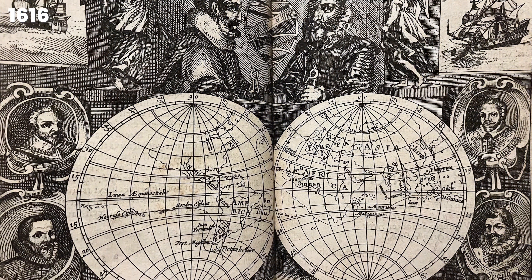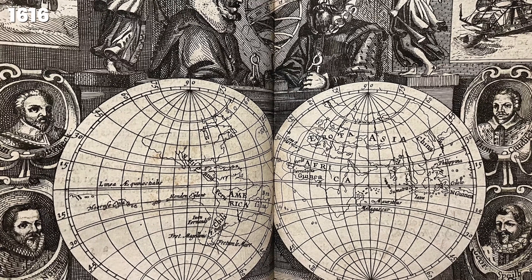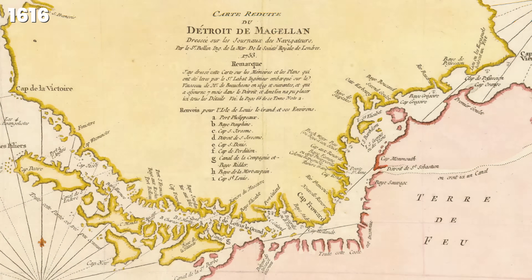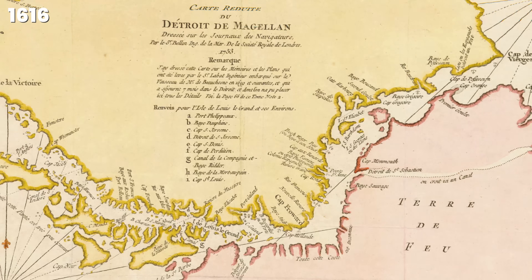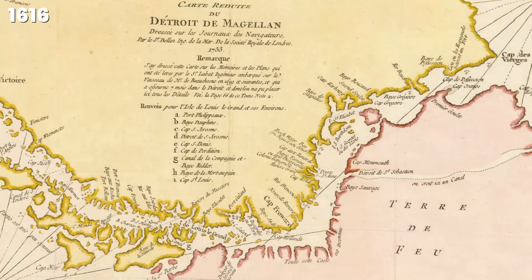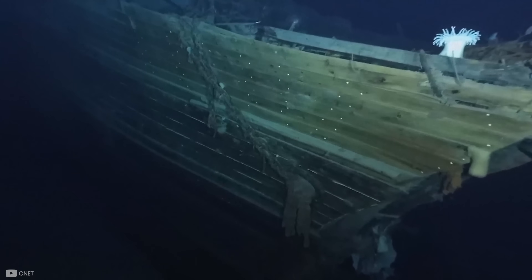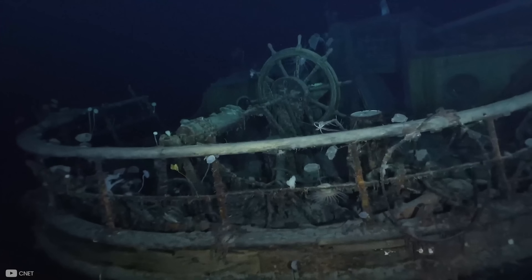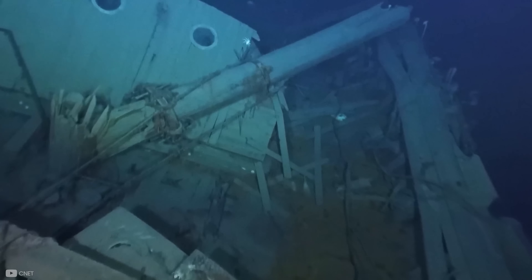After the publication of his successful voyage, news spread across Europe that there was an open passage of water south of South America. This was extremely significant as previous points of access — the Strait of Magellan and the Beagle Channel — were narrow in places and hard to manoeuvre through. However, this newfound route became infamous for shipwrecks and lost expeditions, claiming the lives of approximately 10,000 people and 800 ships.